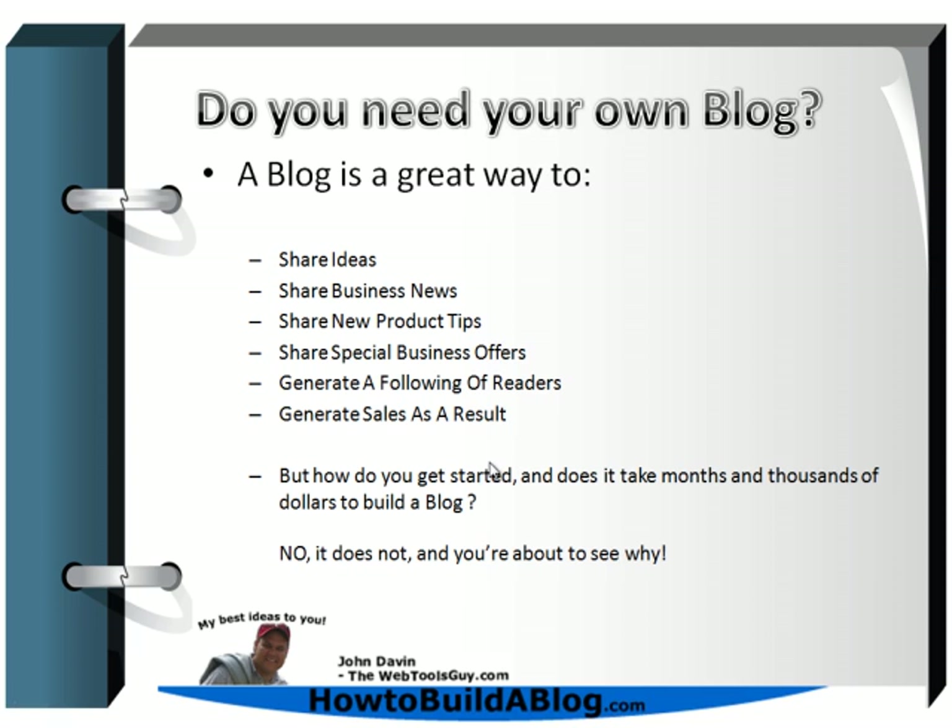I'll tell you right off the bat — a blog is a great way to share your ideas about your business, your business news, maybe a new product tip, or a special business offer like a coupon, a discount, or a trial offer for a product or service. And as a result of all that, you're going to be generating sales.